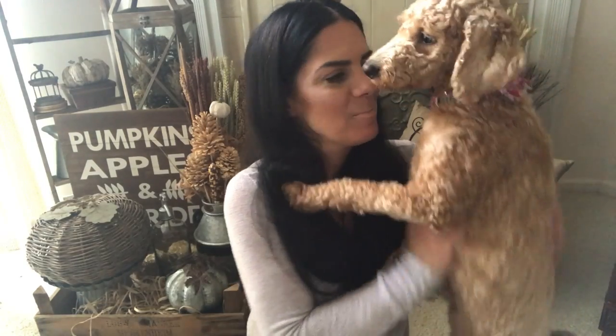Hi to everybody. She's tired — she's been sleeping all day. She does this to me whenever I want to film; she just goes right on top of me. She doesn't want me to film. Hi friends.